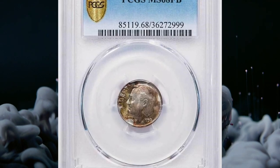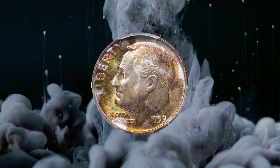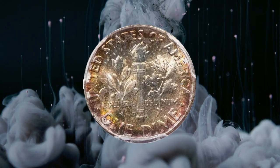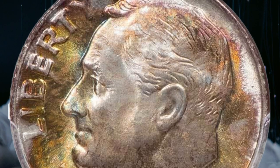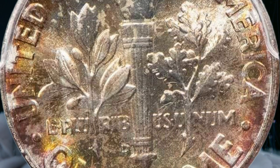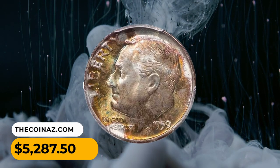Number 9. This is a 1959D Roosevelt dime in MS-68 condition with full bands designation. Very nicely toned with bold, vibrant, satin mint luster that brings out olive gold, icy blue, and rosy hues on both sides. The eye appeal is totally original, and even with a strong glass, it is difficult to find any flaws. This 10-cent piece ended up selling for $5,287.50.